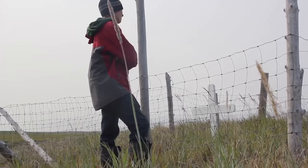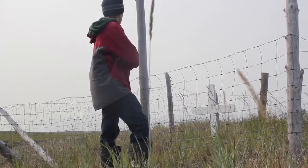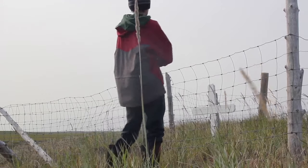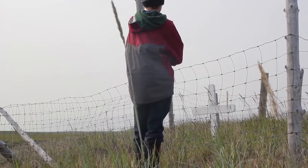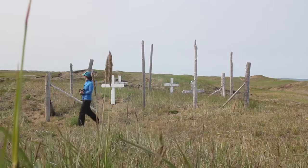On the way back, we discovered a small cemetery placed upon a hill overlooking the ocean. In it were half a dozen white wooden crosses, surrounded by a low wire fence. It was a reminder of the people who had once occupied this place.